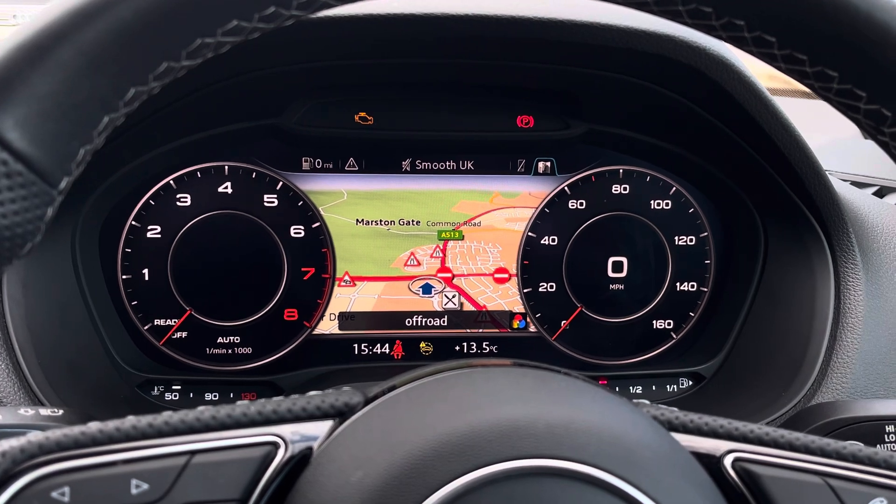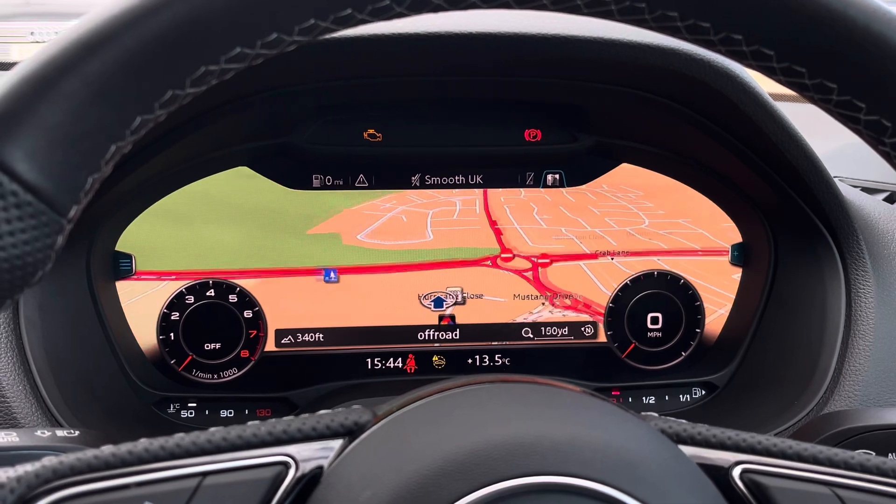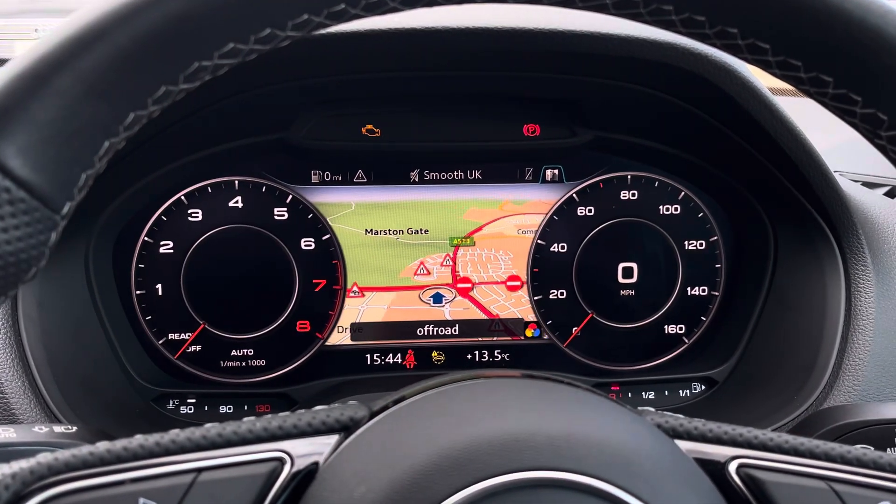Above we find the virtual cockpit, which features the two digital rev counters. When pressing the view button on the left hand side, you can also change the view of the overall display.